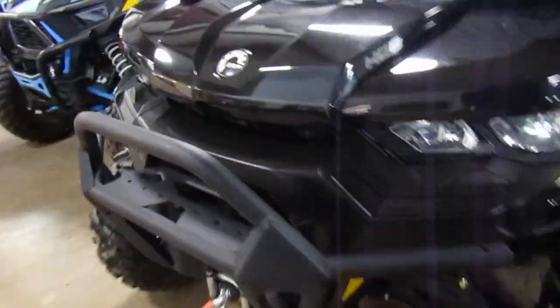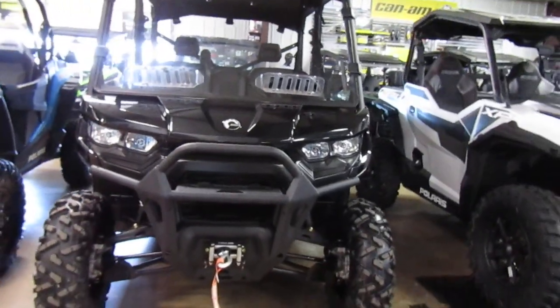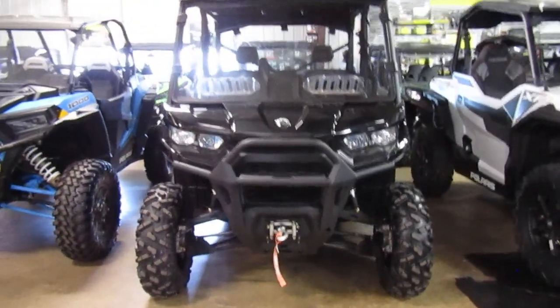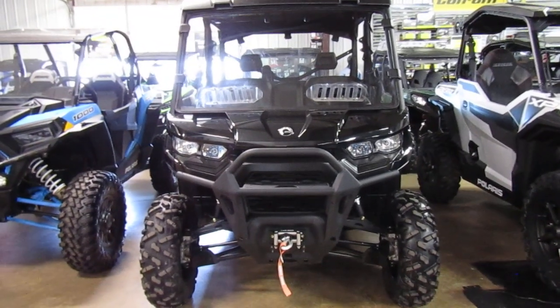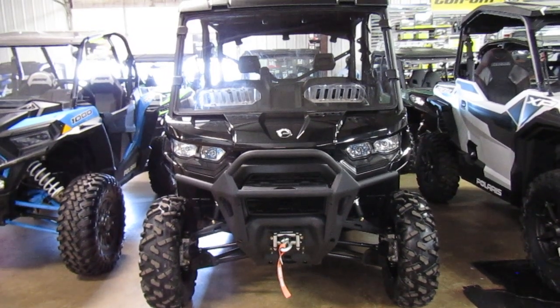The XT trim means it's got power steering, a winch, windshield, and rear window of course. So if you're interested in this 2021 Can-Am Defender XT Max, please give us a call at Mega Motorsports in West Plains, Missouri.